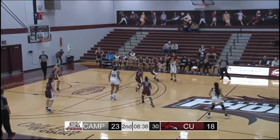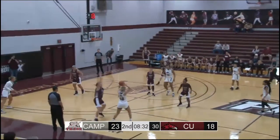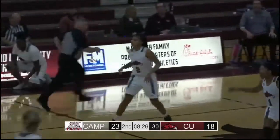Zone defense once again from the Tigers, as we've seen throughout. Freeman on the left wing, cross court pass to Johnson — three ball on the way — good! Cuts it to two.